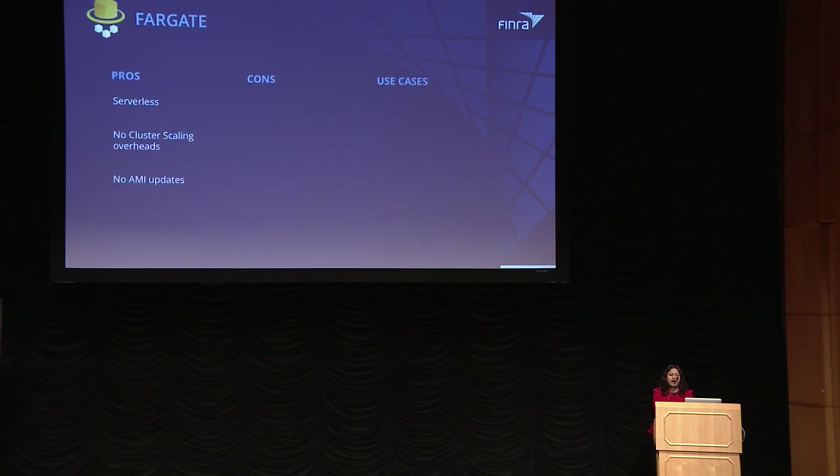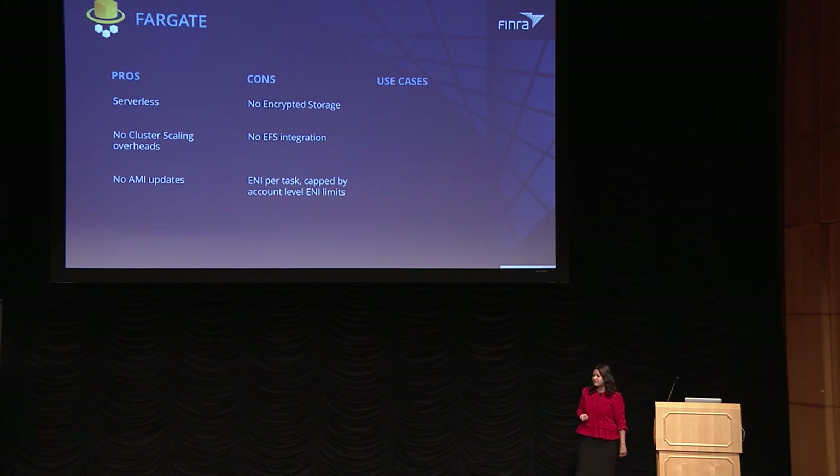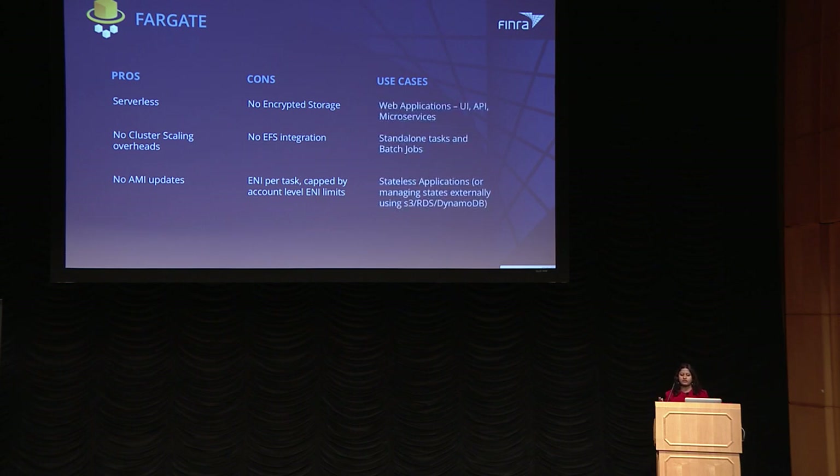With Fargate, the pros are it is a serverless offering — no AMI updates or cluster management required, it's done automatically so you just focus on your application. The cons are it lacks encrypted storage, lacks EFS integration, so if containers store state to EFS, Fargate may not be the right option. It also uses one ENI per task, so you must be aware of account-level ENI limits. Use cases are similar to EC2 launch type: web applications, standalone tasks, batch jobs, and stateless applications where state is managed externally on RDS or DynamoDB.